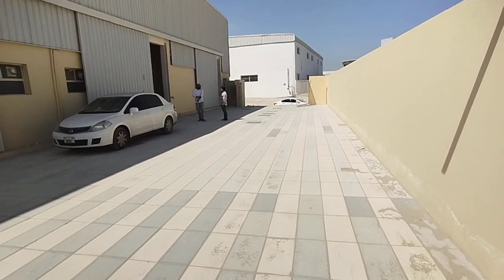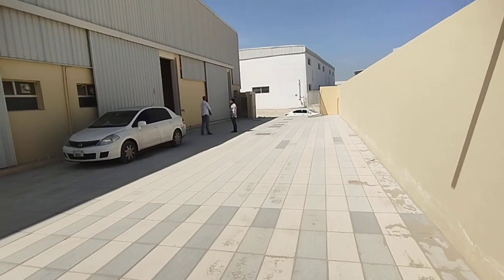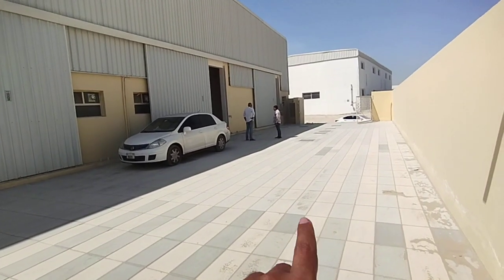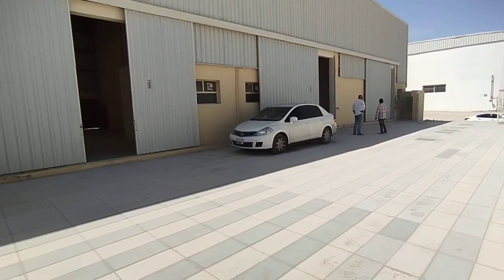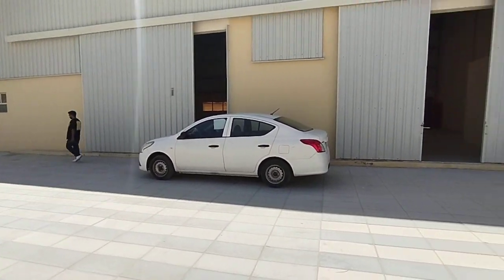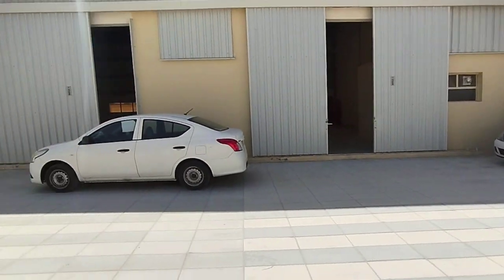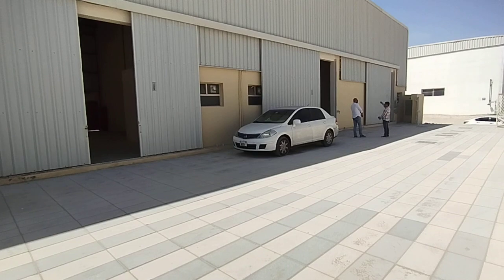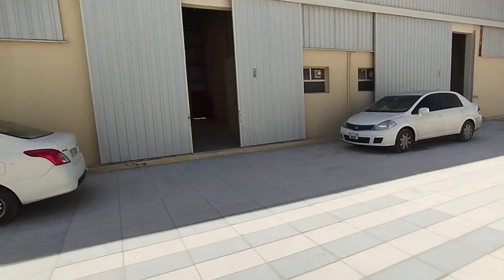Situated in a prime location in Jebel Ali. You can see the premises here. In total there are four units available — unit number one, unit number two, unit number three, and unit number four. You can see how neat the premises are, brand new. In total there are four units available, each unit has 1500 square feet in size.